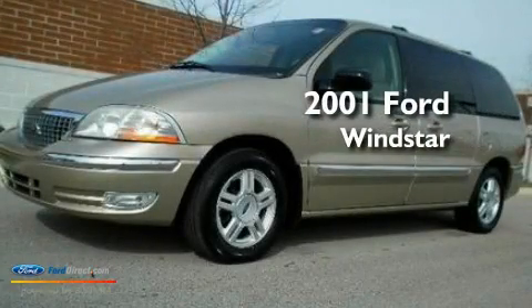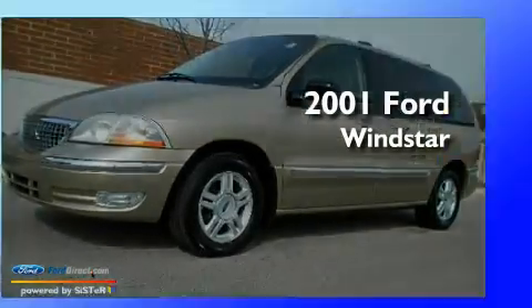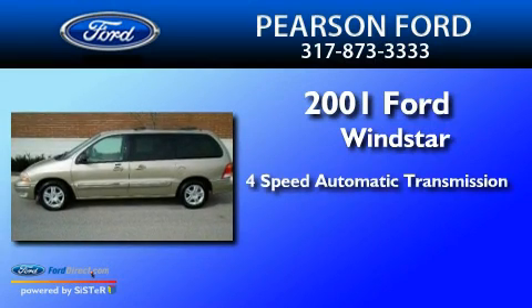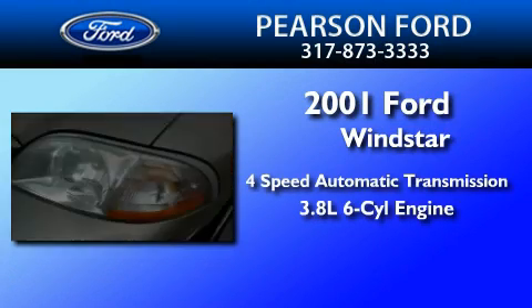This is a 2001 Ford Windstar. This minivan has a 4-speed automatic transmission and a 3.8-liter V6.